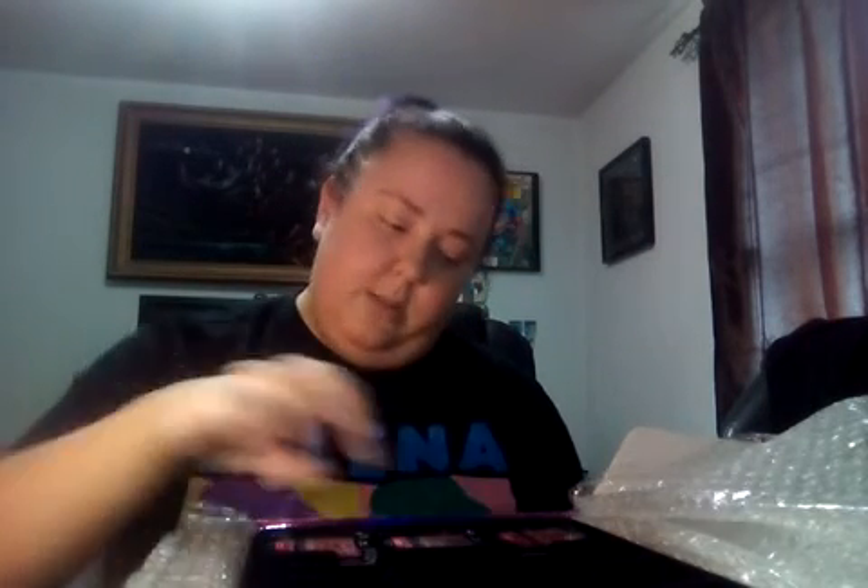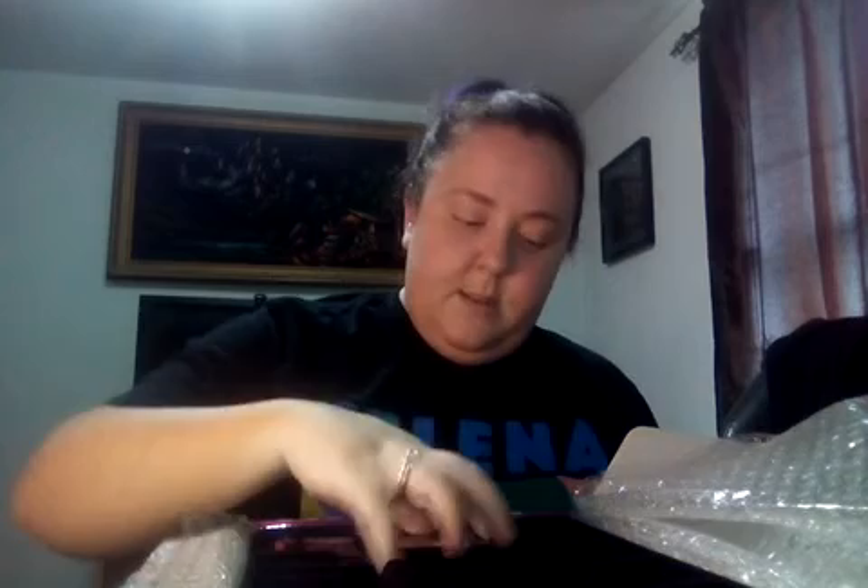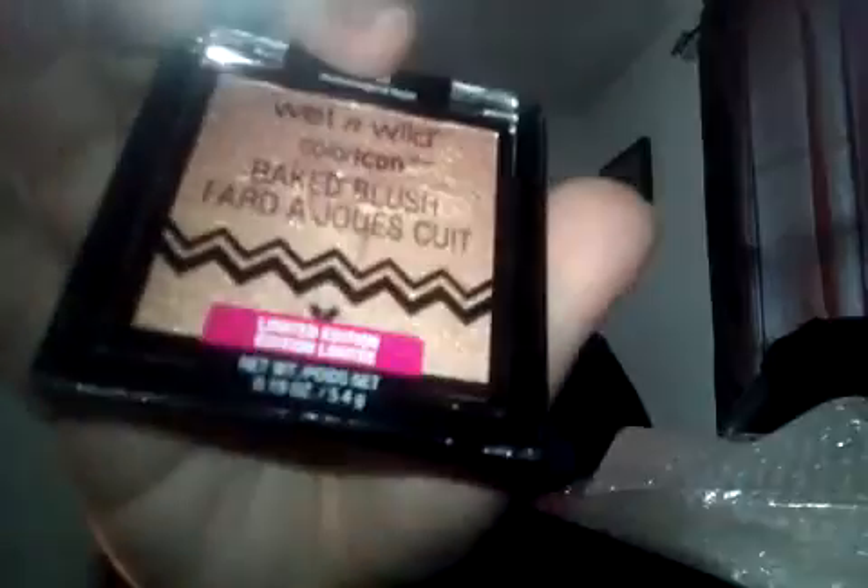Three baked blushes, which kind of look like highlighters. Oh my god, they're so pretty — they have like a hummingbird on them. This is called Don't Flutter Yourself — really pretty. And Hummingbird Hype — that's pretty. I feel like these would be really pretty eyeshadows. And Dare to Soar — super pretty.